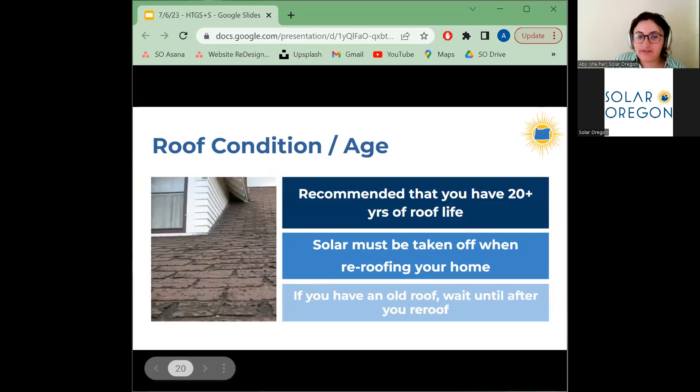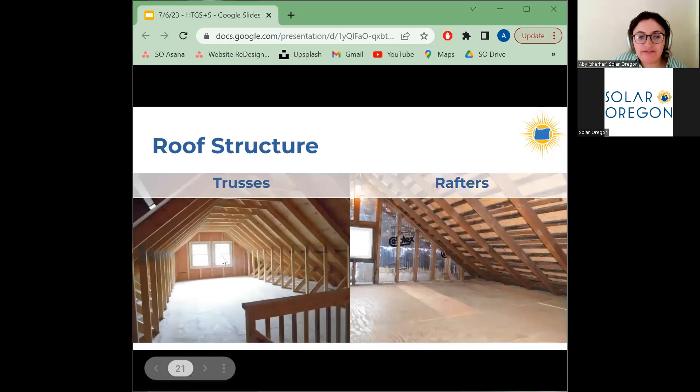Possibly the biggest factor affecting whether you can go solar is your roof condition. Your roof will need to be replaced when it reaches the end of its lifetime, and when you do that you'll need to pay a solar contractor to uninstall and reinstall your system — this service can cost upwards of $10,000. We strongly recommend having 20-plus years of roof life when you install solar. Different roof types have different lifetimes, with metal roofs typically having a much longer lifespan. If you're needing to re-roof in the next few years, you should wait until that time to install solar.